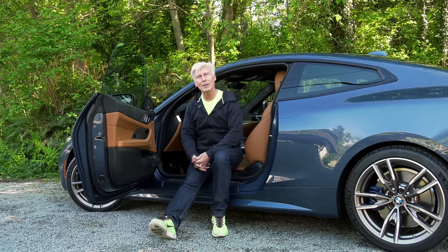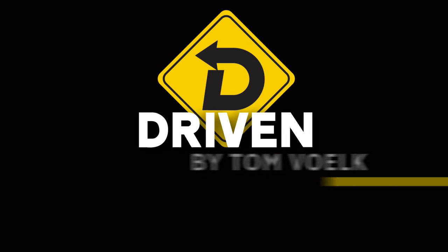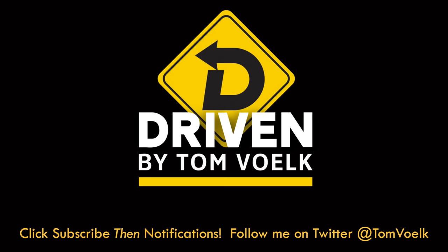Remember to subscribe to this channel — every Tuesday, a great car review like this one. Thanks for watching. That's Driven. I'm Tom Volk.